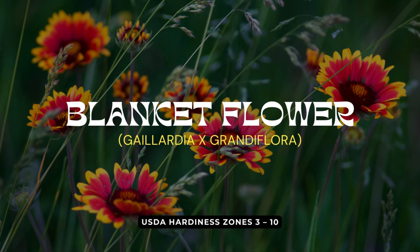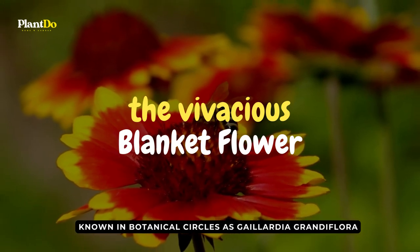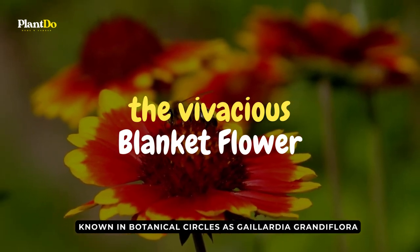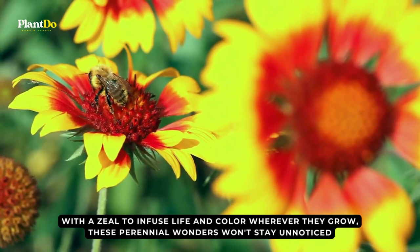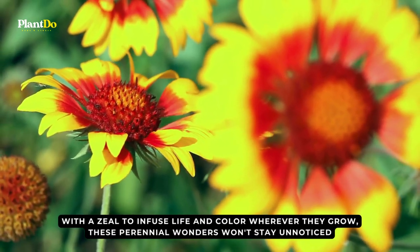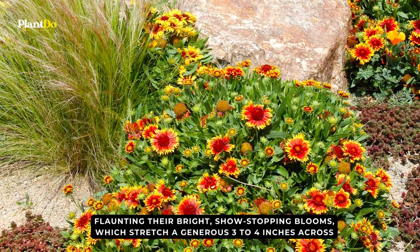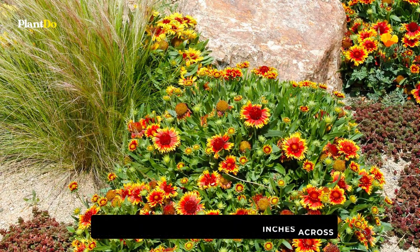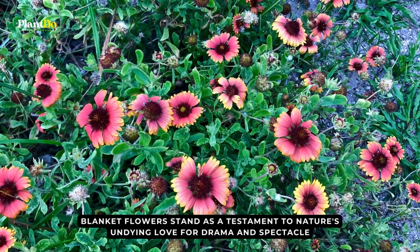Rounding off our vibrant journey at number fifteen, we unwrap nature's own colorful gift — the vivacious blanket flower, known in botanical circles as Gaillardia grandiflora. With a zeal to infuse life and color wherever they grow, these perennial wonders won't stay unnoticed. Flaunting their bright, show-stopping blooms, which stretch a generous three to four inches across, blanket flowers stand as a testament to nature's undying love for drama and spectacle.